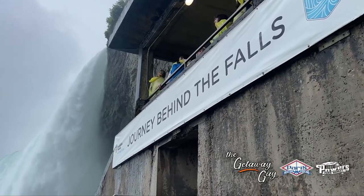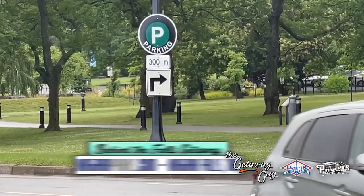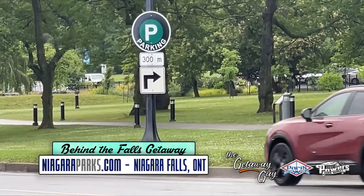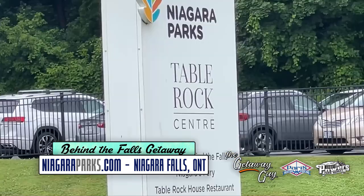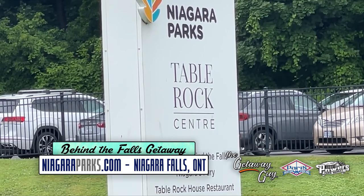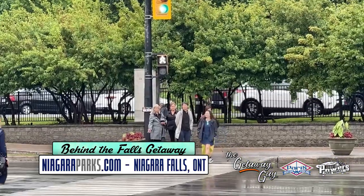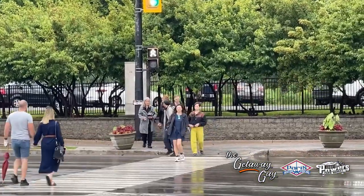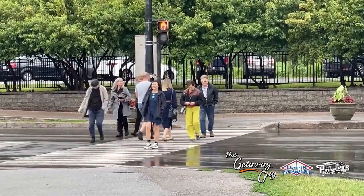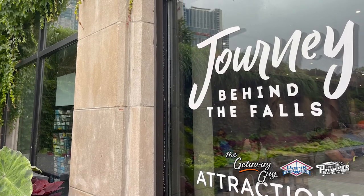Journey Behind the Falls — this is one of the most unique ways to experience the power of the thundering Horseshoe Falls. Here's how I got there: Victoria Parkway. Look for the parking sign. This is right across from Table Rock, okay? Table Rock Center has access to everything. Now, you may think the parking is a little pricey and it is — $35 Canadian, which works out to be $25 U.S. Still a little high, but better than $35. So off you go across the street to Table Rock.